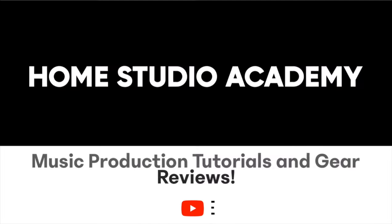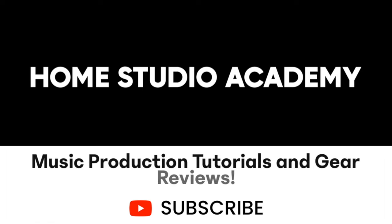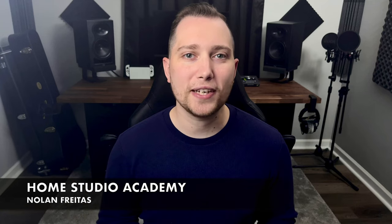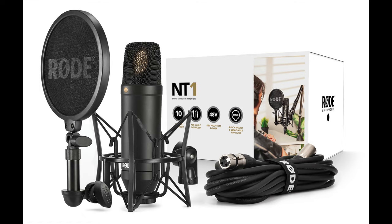In this video, I'm going to be reviewing one of the most popular condenser microphones used by musicians, music producers, and content creators — the Rode NT1. Welcome to the Home Studio Academy. My name is Nolan Freitas and today we're going to be reviewing the Rode NT1.